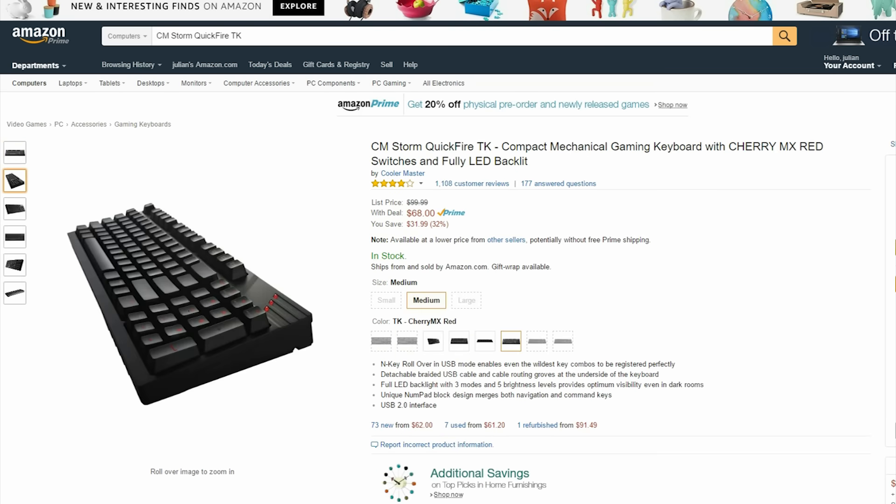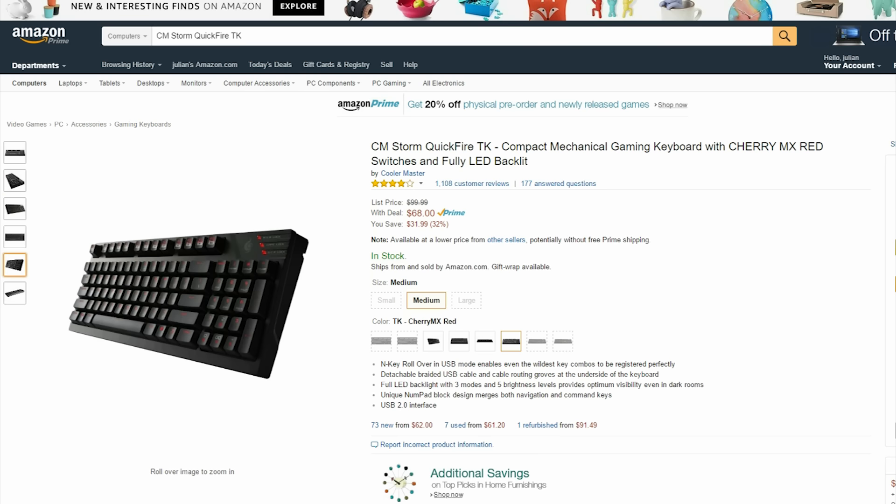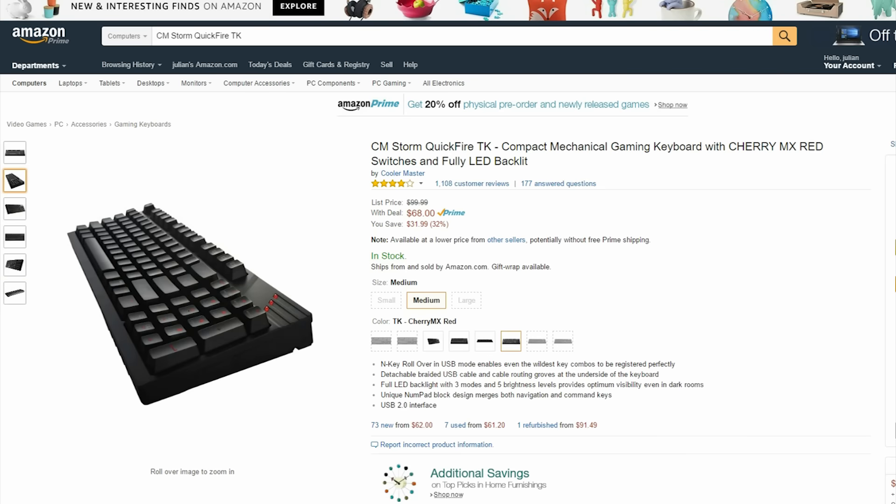One of my favorite mechanical keyboards is $68 right now. Unfortunately only the Cherry MX Red version is on sale, but if that is your style then this is definitely a great buy.